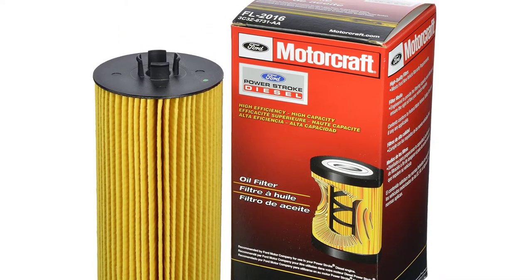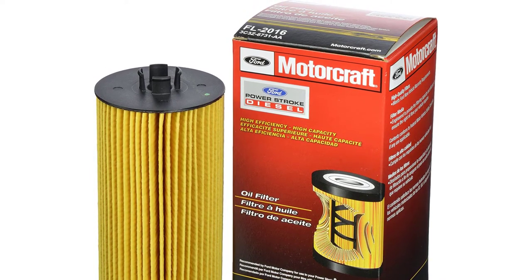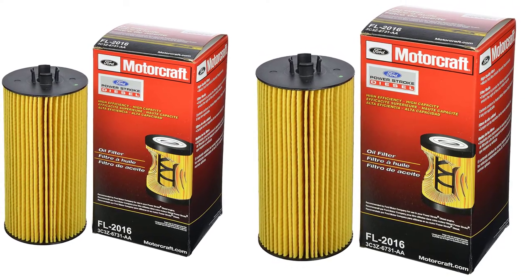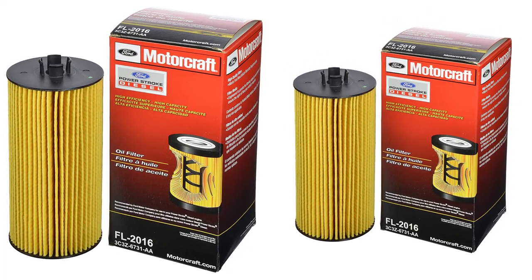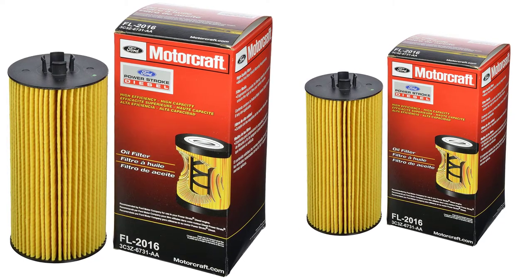One of the remarkable features of this top-rated engine oil filter is that it features a built-in pressure relief valve for ensuring smooth oil flow. Even if you are looking for the best oil filter for cold weather, this one is a good option, as its performance doesn't get affected even if the temperature is below freezing point. The product is also backed by a 12-month warranty from the manufacturer.